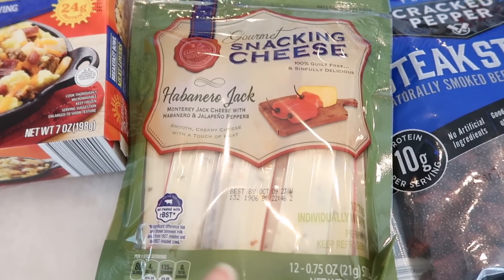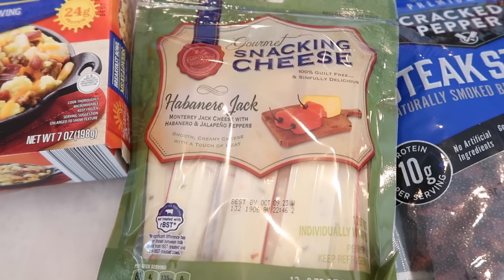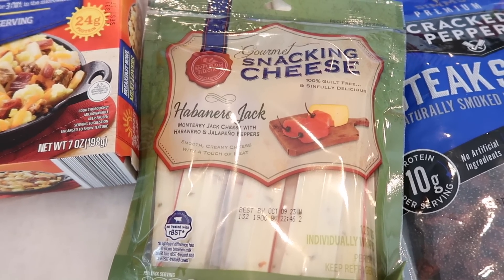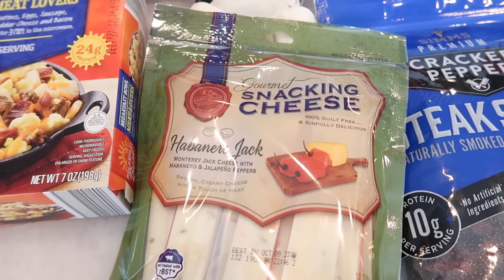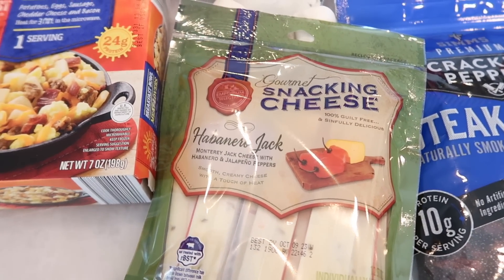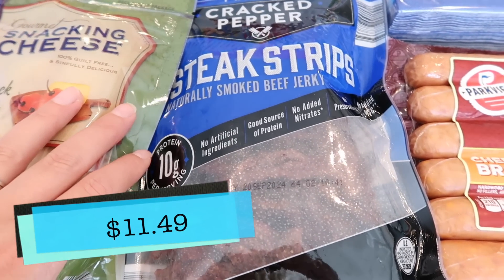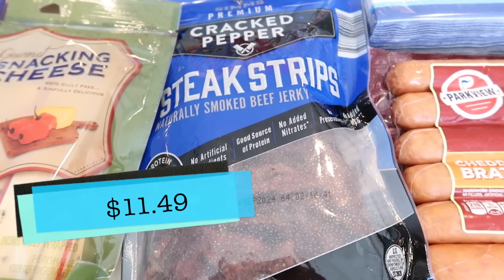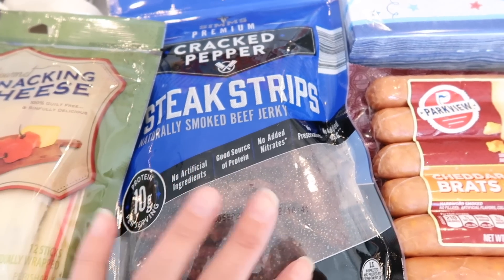I also got him some more habanero jack snacking cheese — we bought this a long time ago and Tim really liked it. It's a perfect snack to take on the go. You'll see a theme here: a lot of these things I got for Tim to take on his business trip, including the cracked pepper steak strips, which he specifically wanted.